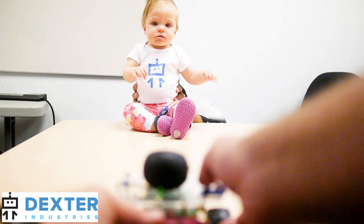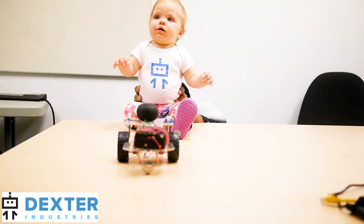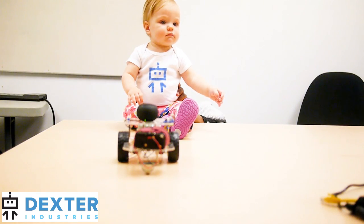EmpathyBot uses the GoPiGo, a Raspberry Pi robot, to move around the conference table. When it detects a person with the ultrasonic sensor, it stops. The ultrasonic, or distance sensor, measures distance from the GoPiGo to the human subject.